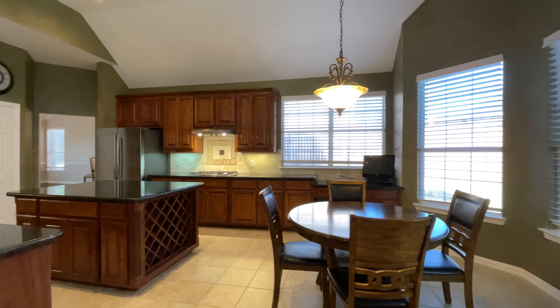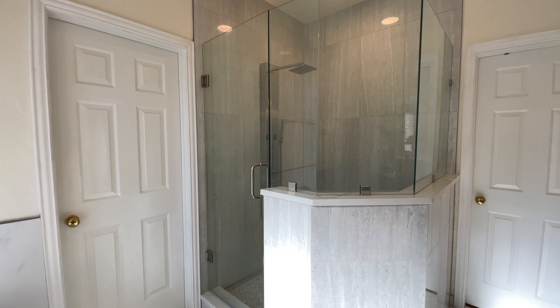The front living room is complete with a wall of windows and flows into the dining room in a space that can easily accommodate a large table and furniture pieces.